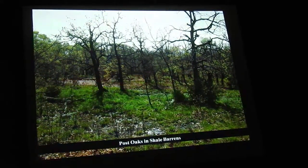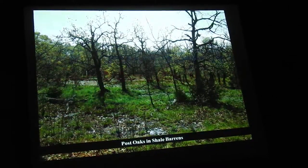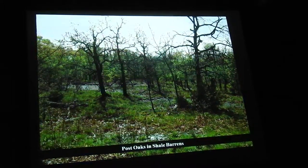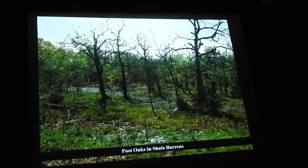Perhaps the most interesting, or at least the rarest community on Kessler Mountain, are the Shale Barrens. This was very poorly known — still is — only a few examples were known until we did the glade map. These are extremely dry in the summer.